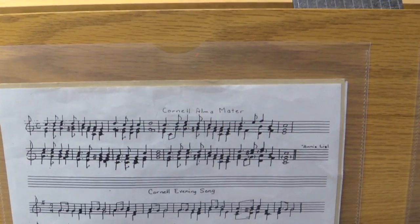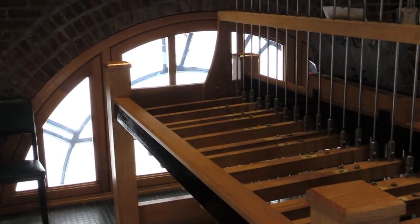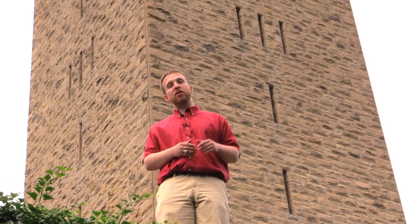The chimes are Cornell University's oldest tradition. The original bells first played on campus on October 7, 1868, nearly 150 years ago. The chimes were given by Jenny McGraw, daughter of John McGraw, one of the founding trustees.